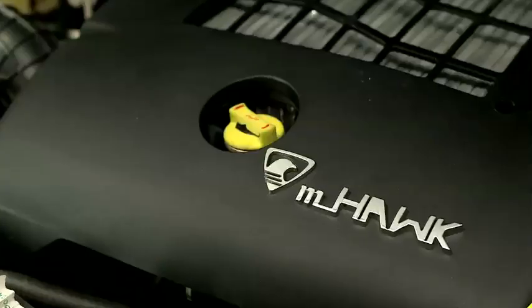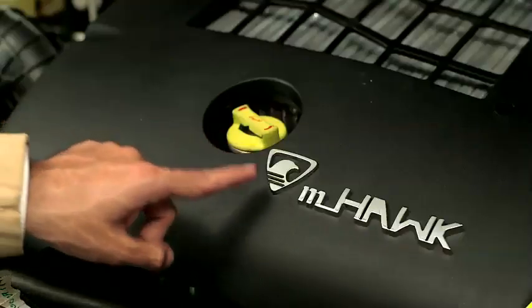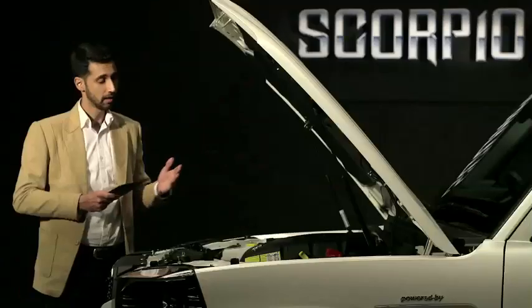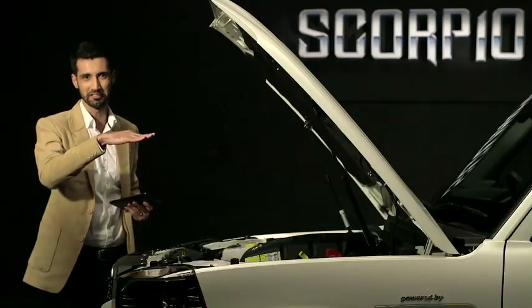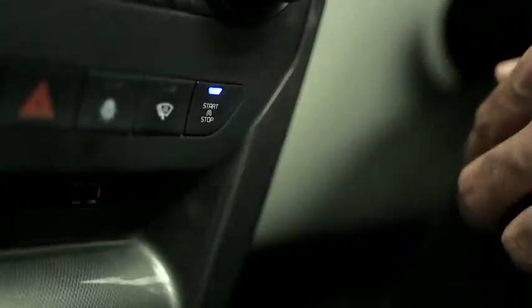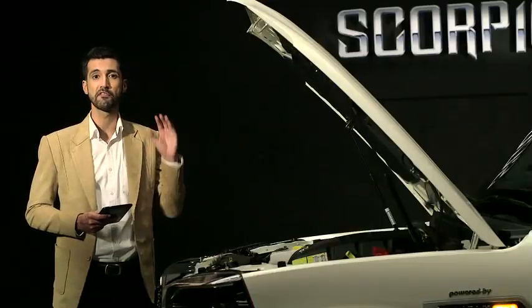Here is the advanced 2.2-litre 4-cylinder turbocharged M-Hawk engine. This engine generates a power of 120 bhp, helping you surge ahead of other cars. The new generation Scorpio also comes with micro-hybrid technology. This feature switches the engine off when the Scorpio idles for a preset duration of 2 seconds, and switches it back on as soon as you press the clutch pedal, helping save approximately 5% fuel.